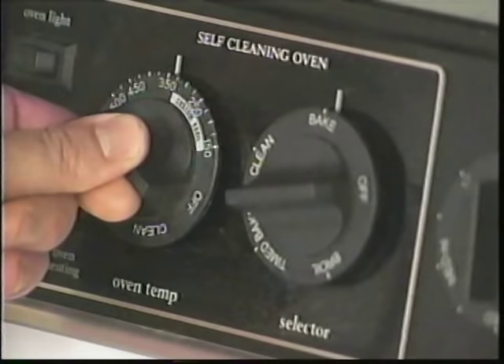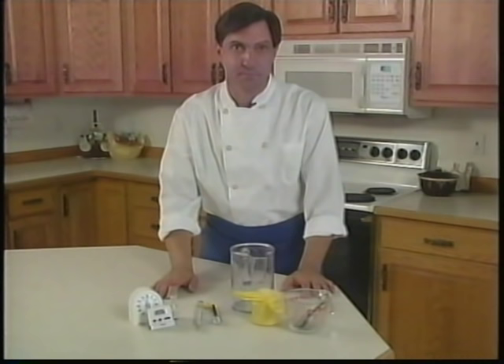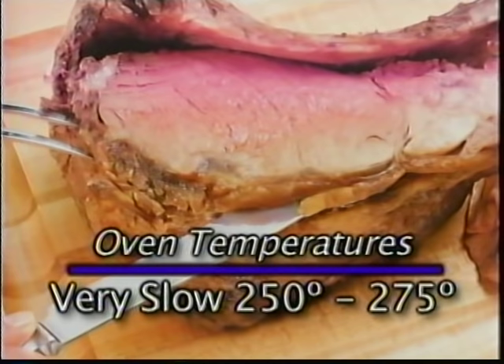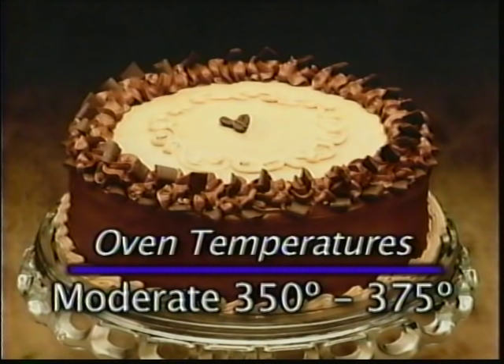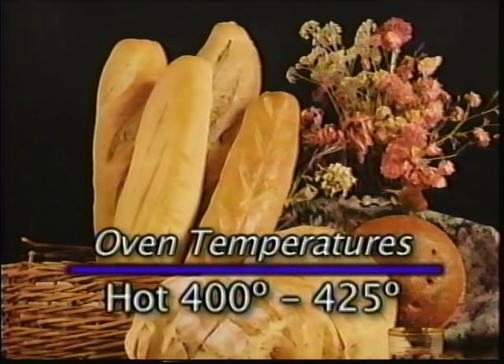Thermometers measure hot and cold temperatures inside food and out. For the most part when you're cooking, you're dealing with heat, and the recipe tells you how much to use. A very slow oven is 250–275°F for pot roast and prime rib. A slow oven is 300–325°F for large items like turkey and ham. A moderate oven — 350–375°F — is the most common baking temperature, used for things like chocolate chip cookies and bread. A hot oven is 400–425°F for French bread, 450–475°F for pizza, and 500°F is where you start to broil steaks, chicken breasts, and kebabs.